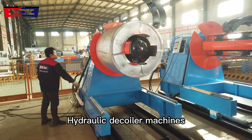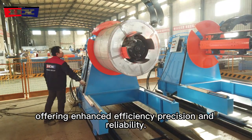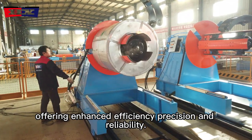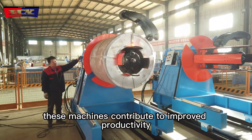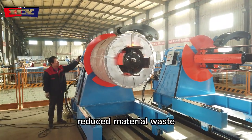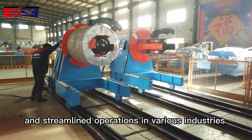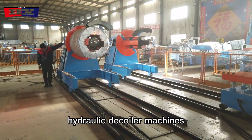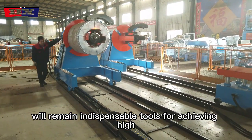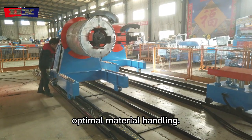Hydraulic decoiler machines have revolutionized the uncoiling process, offering enhanced efficiency, precision, and reliability. With their advanced features, these machines contribute to improved productivity, reduced material waste, and streamlined operations in various industries. As manufacturing processes continue to evolve, hydraulic decoiler machines will remain indispensable tools for achieving high-quality uncoiling and optimal material handling.